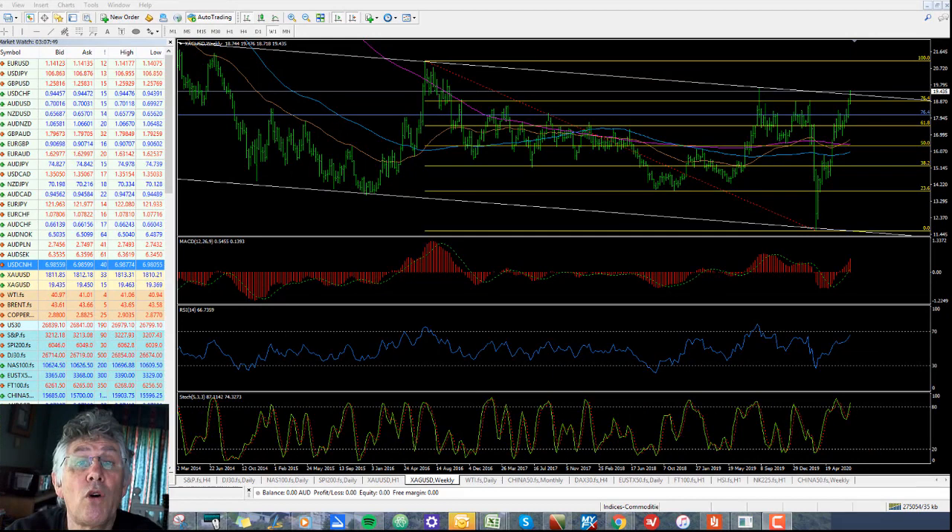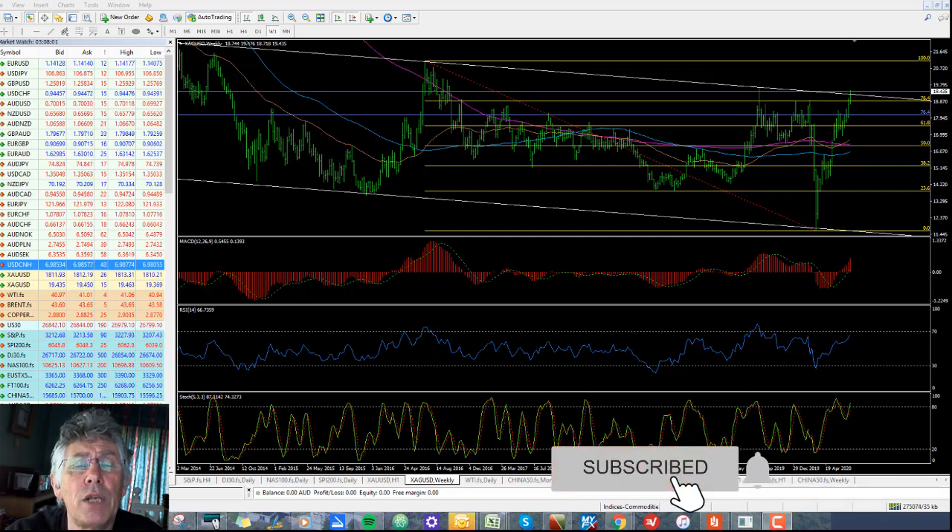Good day folks, Jim here from Orchard Forex. It's Thursday the 16th of July. I thought I'd put out a midweek video — there are a couple of interesting developments in the market worth watching. There's also a little bit on the calendar today: we've got the Australian jobs numbers due in a couple of hours, closely followed by the Chinese GDP, and then later in the day the ECB meeting and US retail sales.